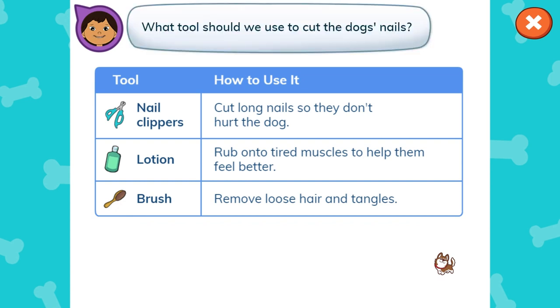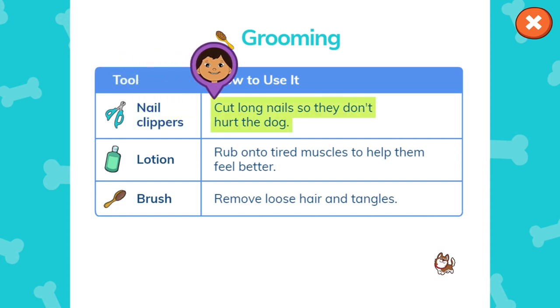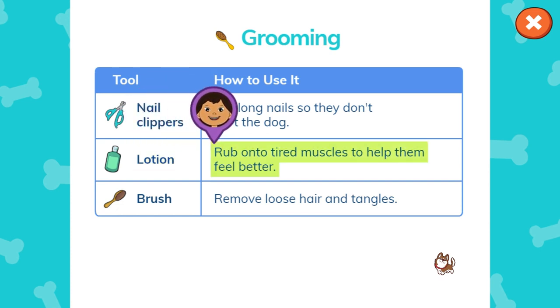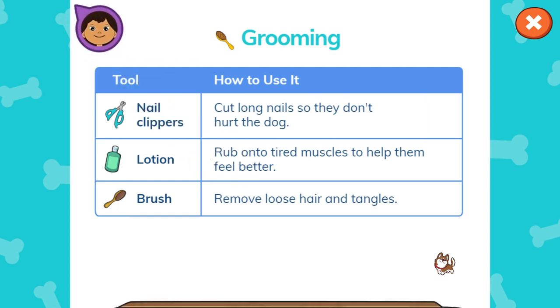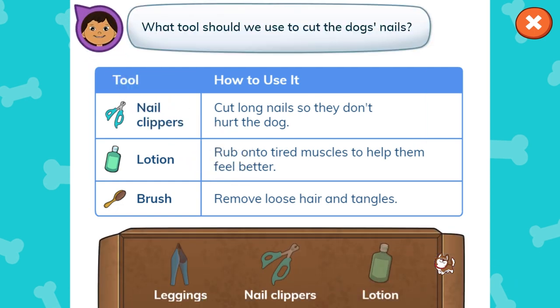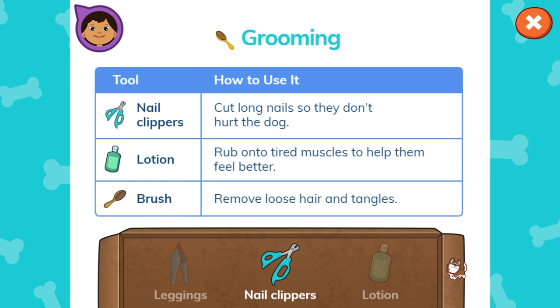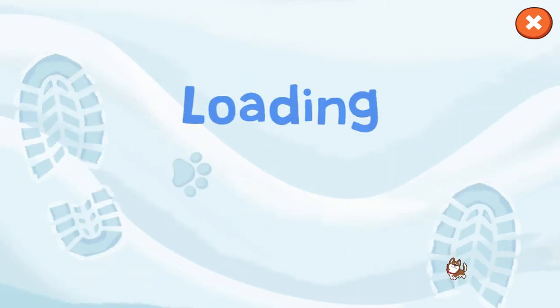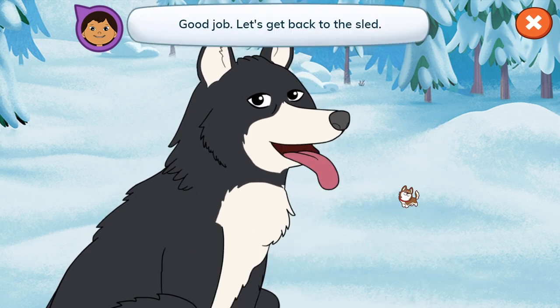What tool should we use to cut the dog's nails? Grooming. Nail clippers — cut long nails so they don't hurt the dog. Lotion — rub onto tired muscles to help them feel better. Brush — remove loose hair and tangles. What tool should we use to cut the dog's nails? Nail clippers. That's right. That's what the table says. Tap to clip the dog's nails, but be gentle. Good job!